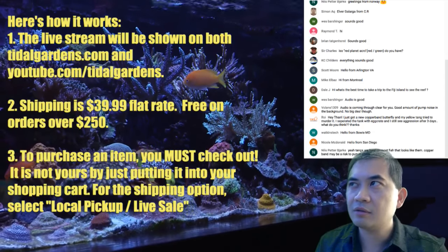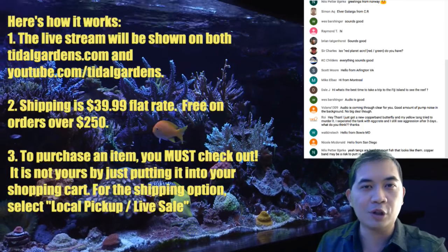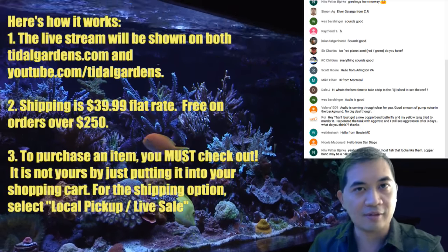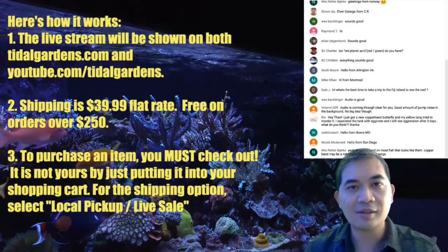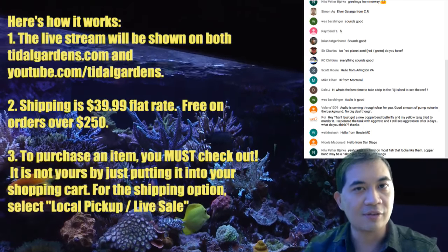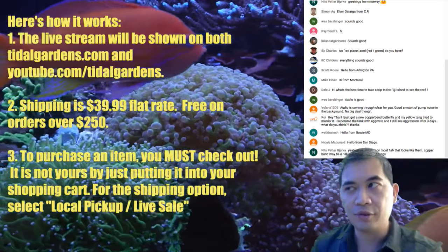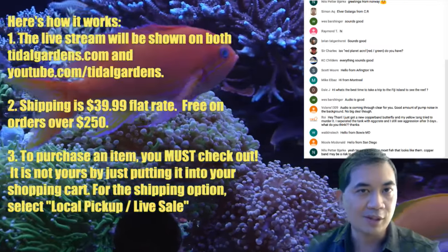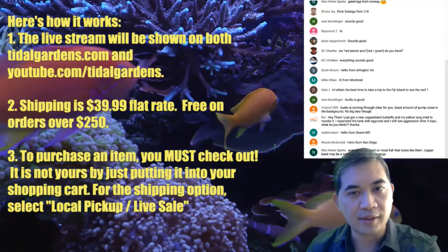Most of these things should be fairly easy to get ahold of. We don't have anything super duper rare where you have to spam the purchase button. But if you want to make sure you get something, you can check out each time and select local pickup, then make sure you pay for shipping once. If you happen to pay for shipping more than once, don't worry — we refund all that.